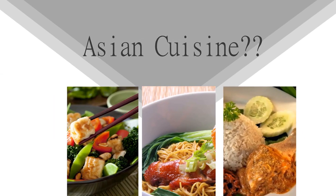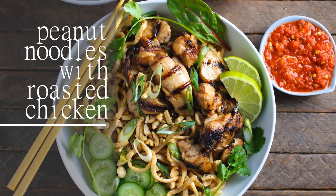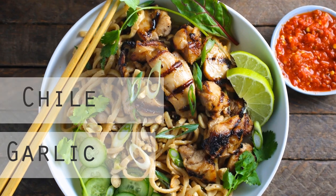Obsessed with Asian cuisine? Try whipping up our peanut noodles with roasted chicken. The dish is full of fresh ingredients like vitamin C rich bell peppers and anti-inflammatory ginger, plus flavor-boosting additions like garlic, chili, green onions, and fresh cilantro.